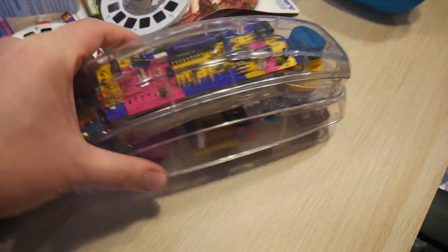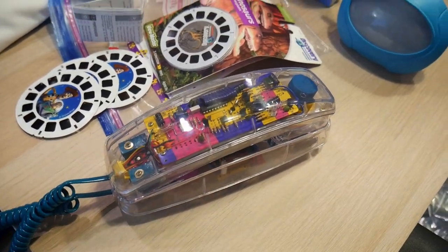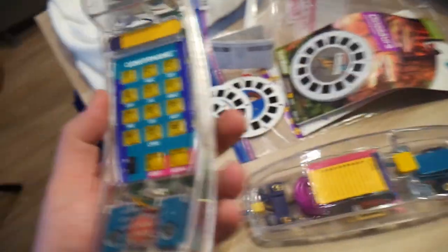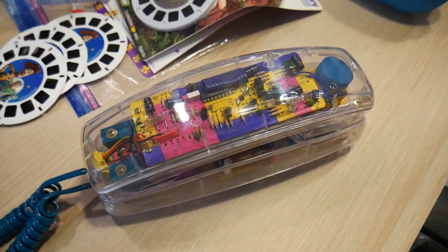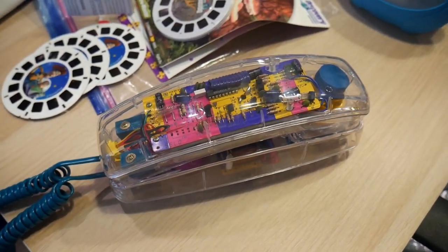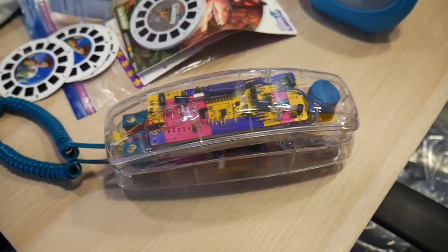I just sold this phone right here. It is a Conair Corporation phone, model SW205. This is a cool vintage 90s clear phone. I did test this out at my parents' place who still has a landline — it works, it rings, the buttons light up. Still got the original paperwork in really good condition — it was really dusty when I first bought it but cleaned it up pretty nicely. I picked this up at a Salvation Army probably a couple months ago, spent $5 on this, and just sold it for $60 plus shipping. Crazy how much these phones go for. People want this just for a display piece.